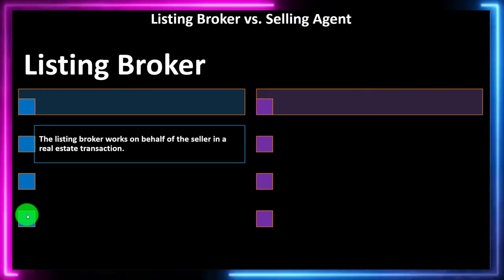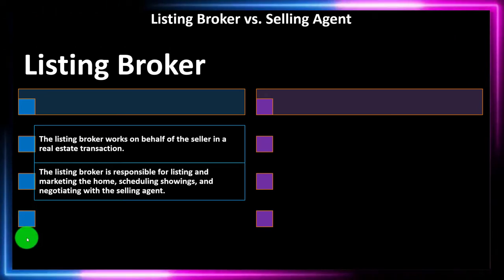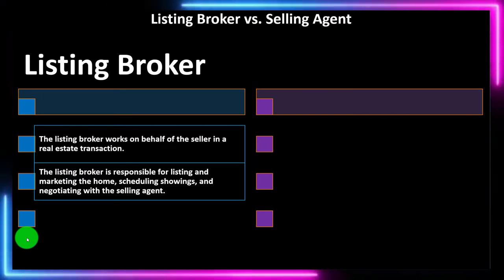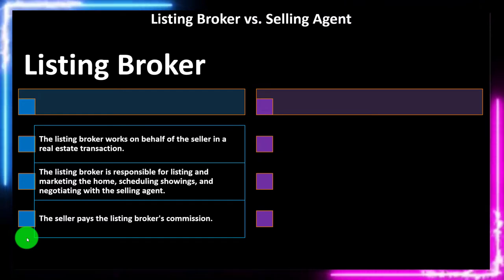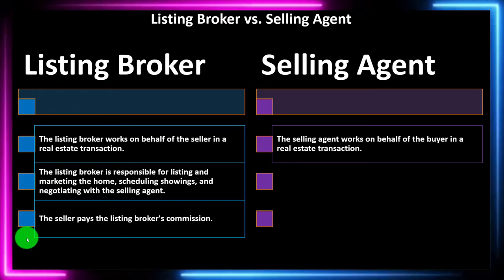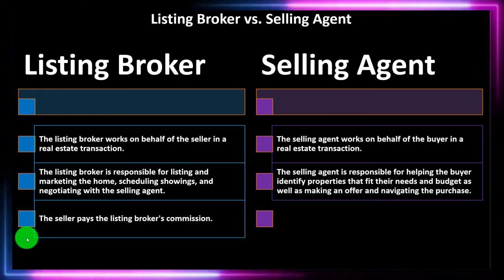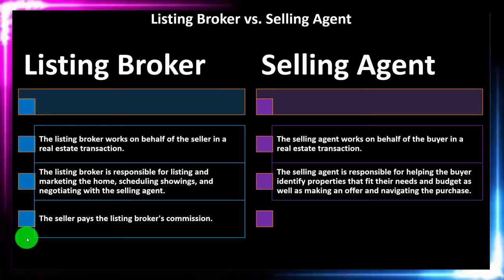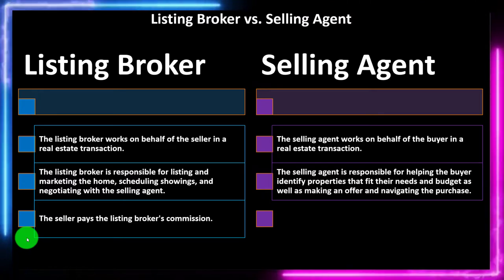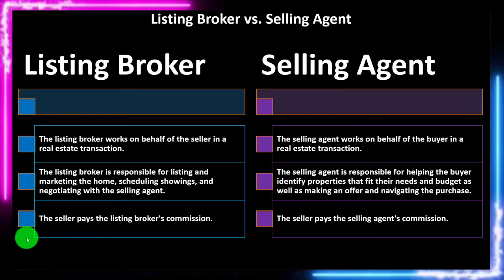To summarize: the listing broker works on behalf of the seller in a real estate transaction and is responsible for listing and marketing the home, scheduling showings, and negotiating with the selling agent. The seller pays the listing broker's commission. The selling agent works on behalf of the buyer and is responsible for helping the buyer identify properties that fit their needs and budget, making an offer, and navigating the purchase. The seller also pays the selling agent's commission.